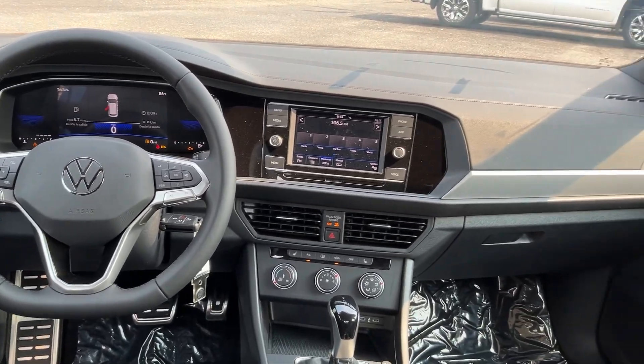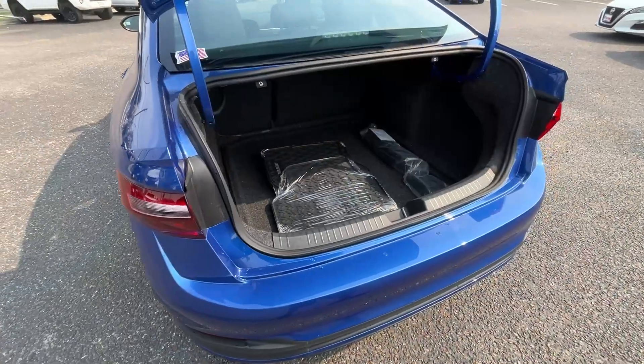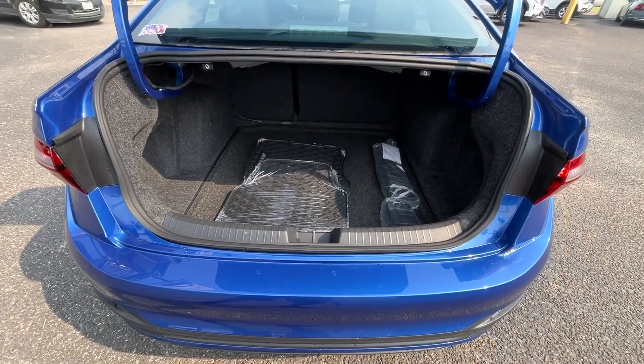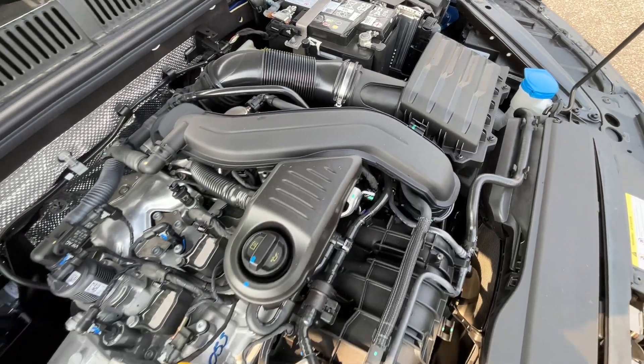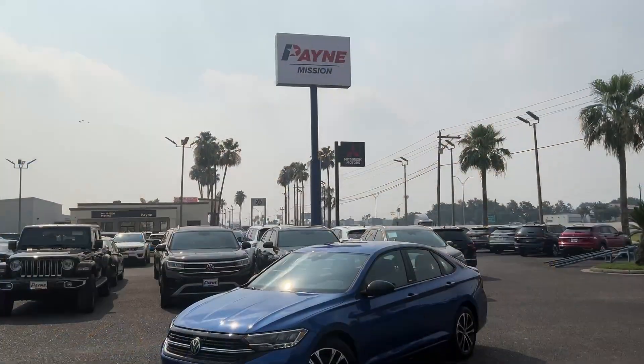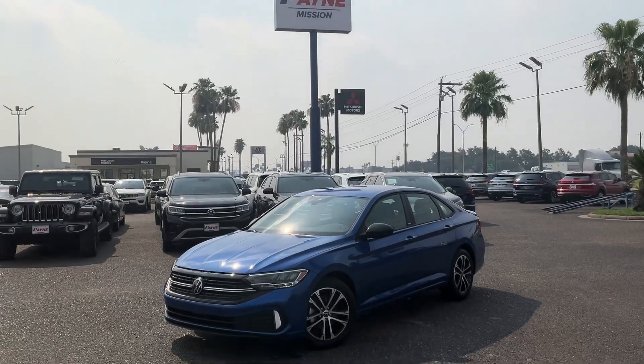Don't forget to use our online tools to find out the value of your current vehicle so you can take advantage of our easy trade-in process. Be sure to check out Payne Auto Group's five-star ratings on Facebook and Google. We have what you want at Payne Auto Group Valleywide. Lo que tu quieres.